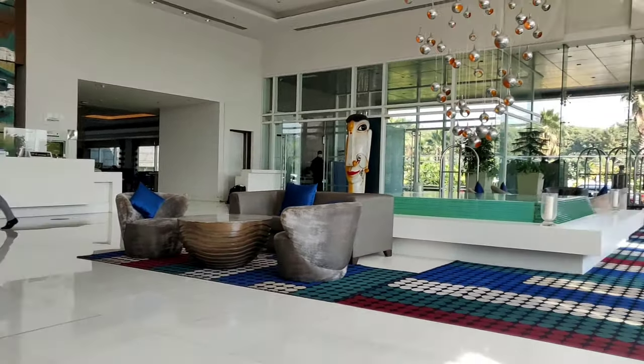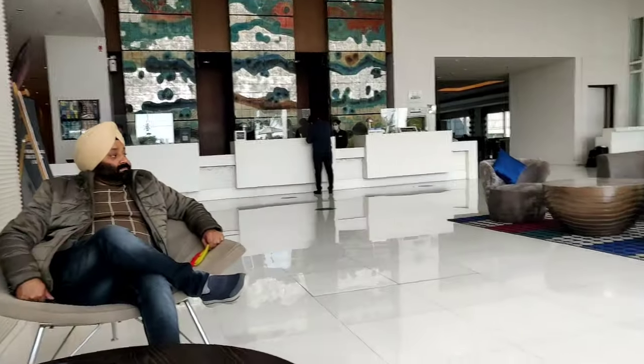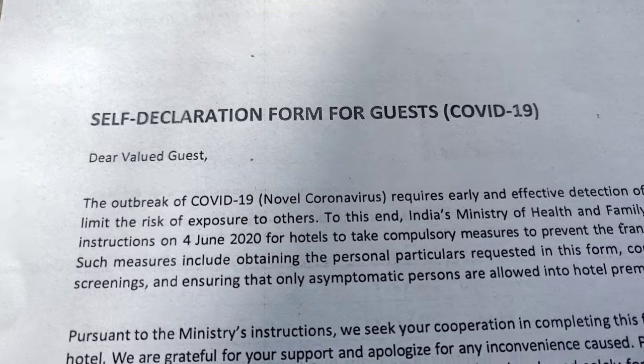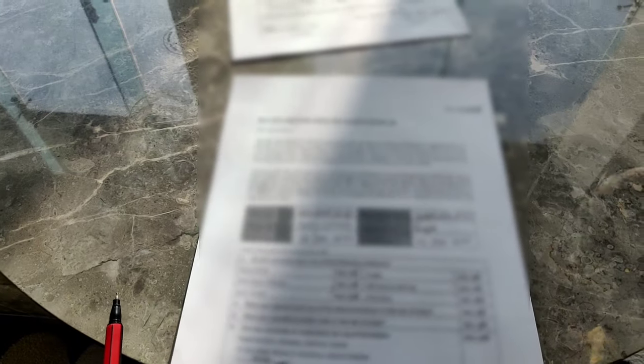This is how the hotel's front office looks like. First of all, they have given me a self-declaration form due to COVID-19 and I have filled it out and now I will be submitting it. Let's go, I will give you a tour of the room.